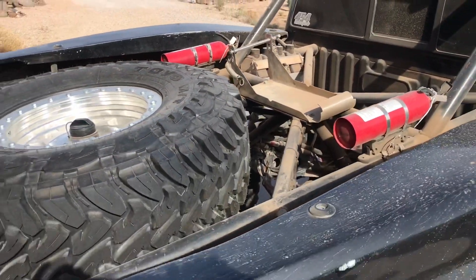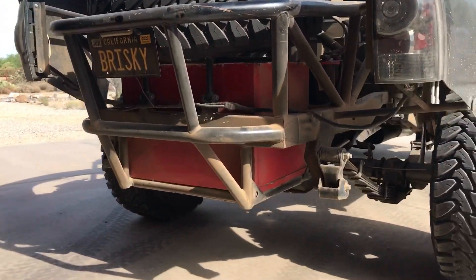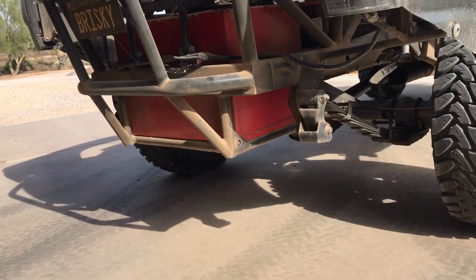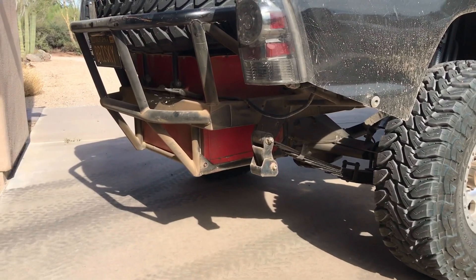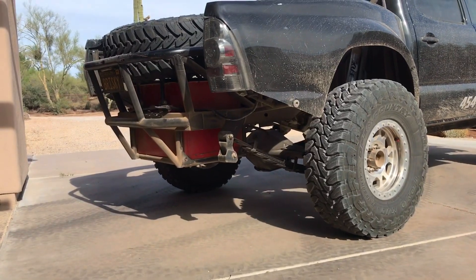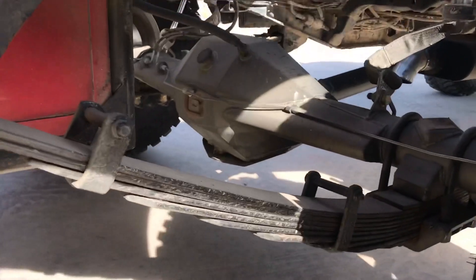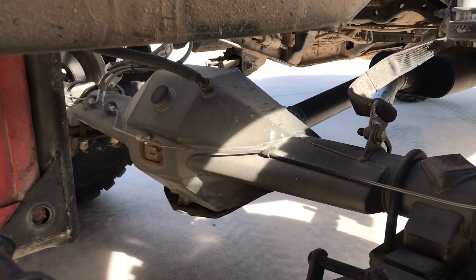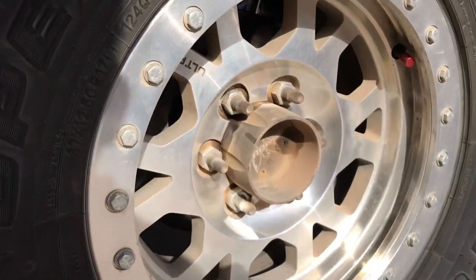Plan to relocate the fuel cell to the back of the cab — to me it just looks like a baby's diaper full of crap hanging down like that. Running a Camburg 9-inch full floater with Camburg hubs.